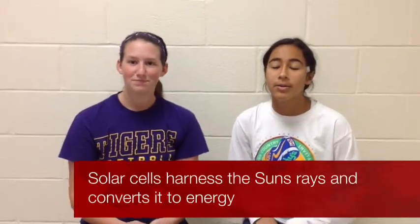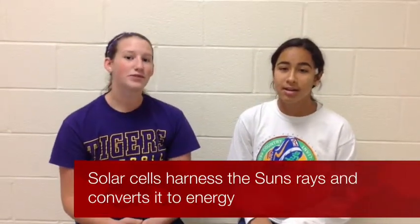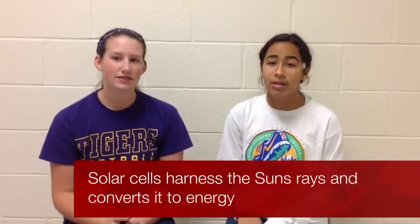Next we will talk about energy resources that are good for the environment. These are called renewable resources. Let's start off with solar energy.